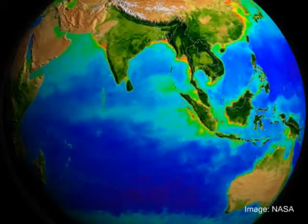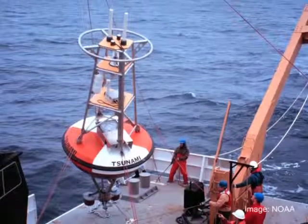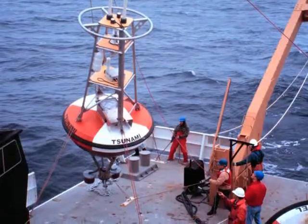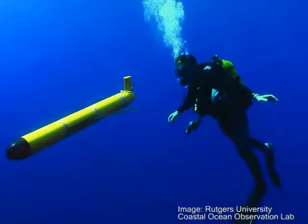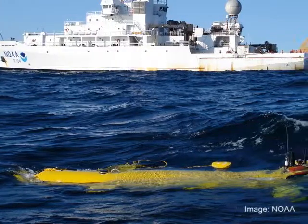Satellites sense the ocean from far above. Stationary buoys in the water communicate information directly to land-based computers to be accessed via the Internet. Roving sensors can travel remotely through the water and radio information to receivers.